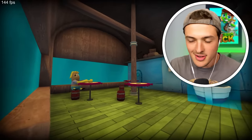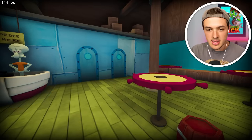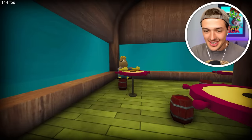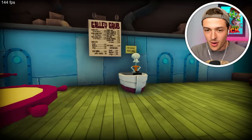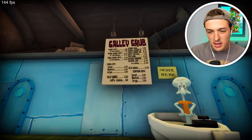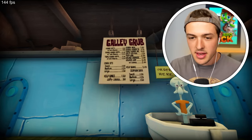Oh my gosh. Ladies and gentlemen, we are inside of the Krusty Krab. It's a lot smaller than I thought it would be. Is this the chocolate guy over in the corner? Oh my God. Dude, he needs his Krabby Patty now. Okay, let's look up at the menu. It looks like we can get a Krabby Patty, kelp fangs, a small, a medium, a large — we can get a lot of different things.